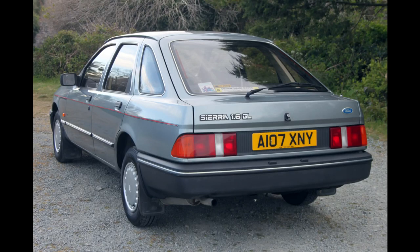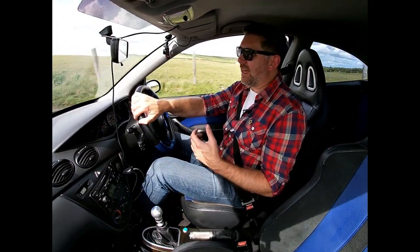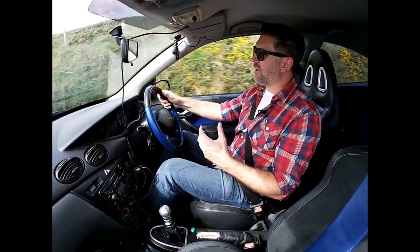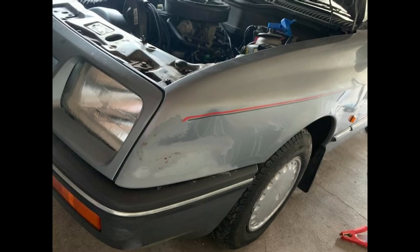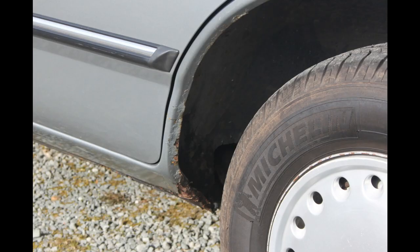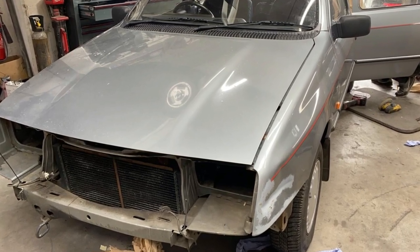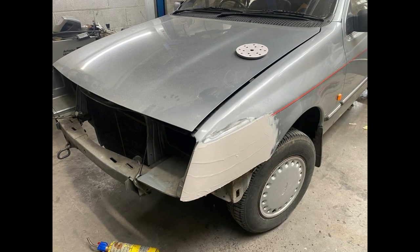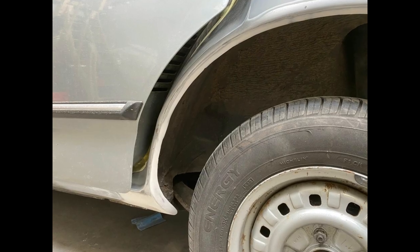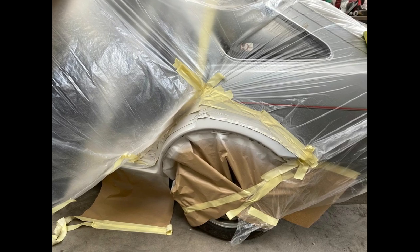As for our Ford Sierra 1.6 GL, well we've really fallen for this car — it's really got under our skin. It's lovely, it's an excellent survivor car, and for those of you who remember the original video, you'll know that the car needed some bodywork: slight attention to a nearside wing which had a little dent, and some attention to the rear seals just to halt some minor corrosion that had set in. The car didn't just need this — it deserved it. So we've done it, check it out.